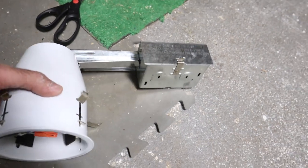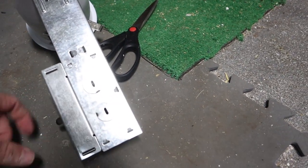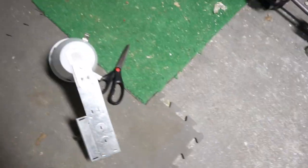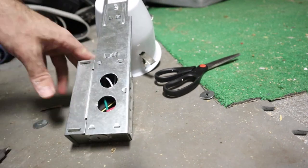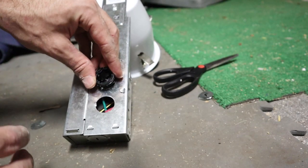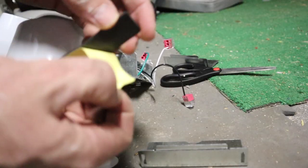I only have two of these light cans right now until the rest come in tomorrow, but I'm gonna go ahead and prep it and try to hook up at least two lights. What I'm gonna do is pop off these two knockout holes and plug them with some plastic connectors — and then there's this insulation stuff that it comes with.